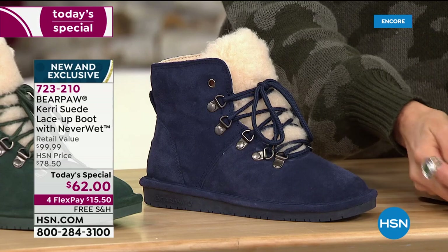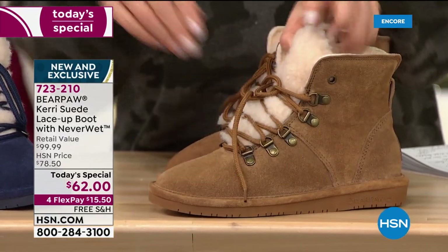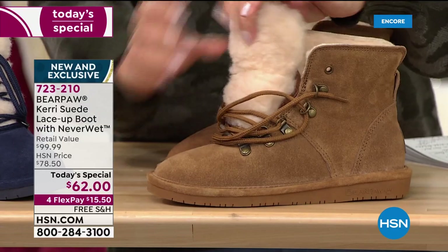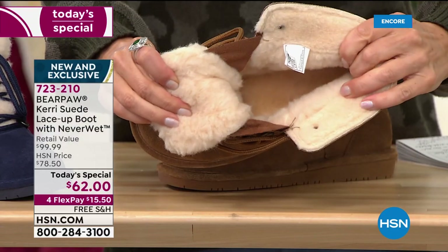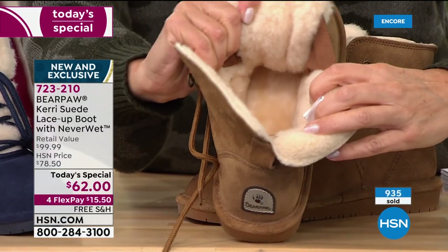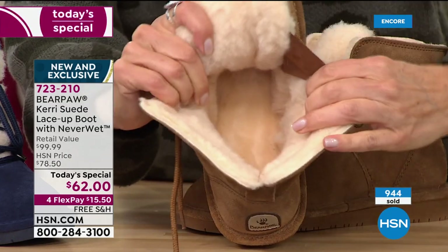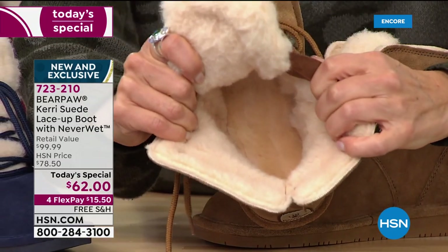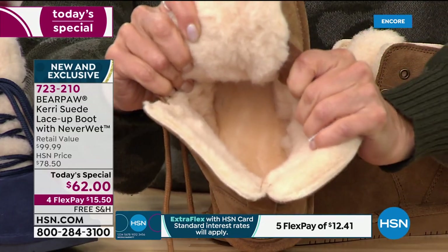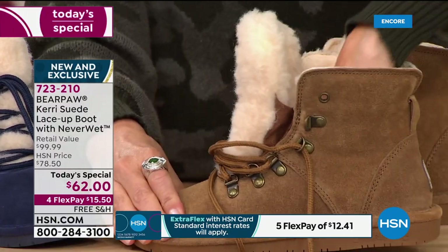This entire boot is exclusive. Bear Paw has been around since 2001, in over 45 different countries, but this particular boot — the Carry — can only be found here at HSN. Once we're sold out, we're sold out until we go back to the factory. This is the last time we're having our today's special, so if you love the Carry, this is the only place to get it. Look at all that wool blend lining — thick, thick, thick and warm, warm, warm. She's five and a half inches tall with a lot of warmth.